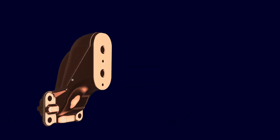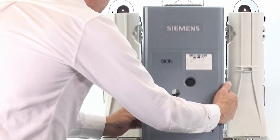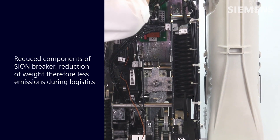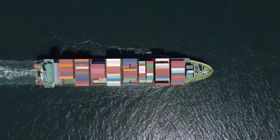Third, parallel to the change of the pole terminal material, we could also reduce parts of the housing and the secondary equipment within the Sion breaker and therefore reduce the weight. This reduced the emissions during the logistics.